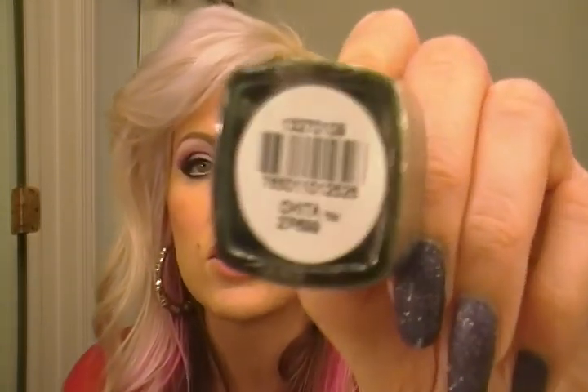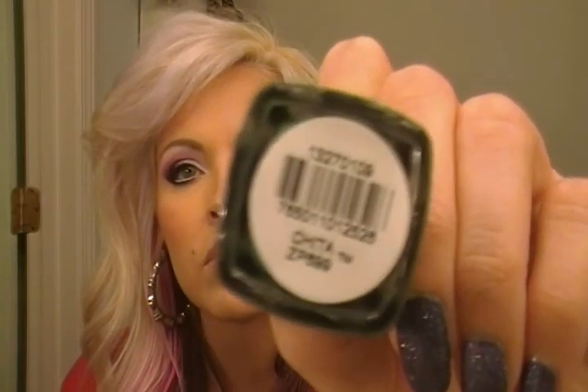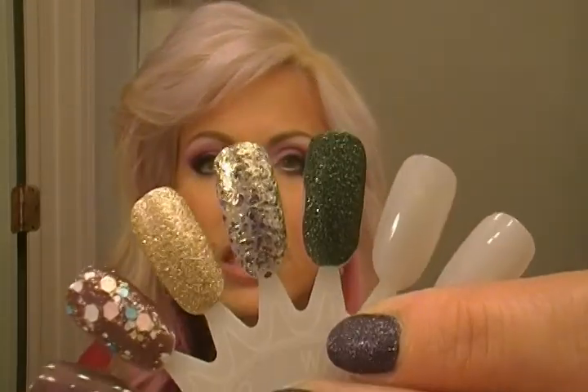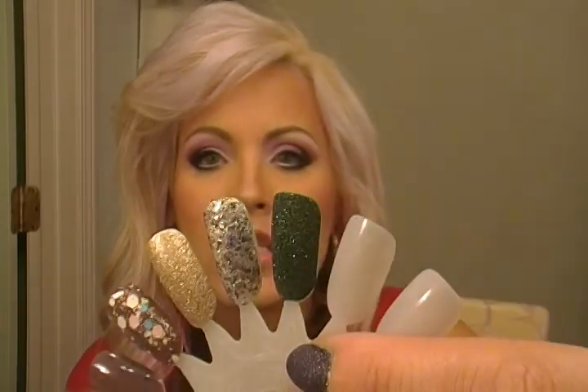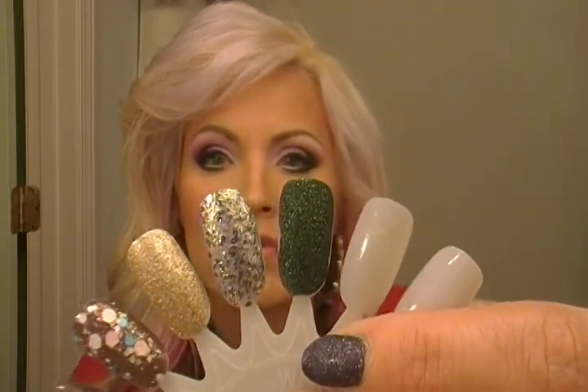Last but not least is the Zoya Pixie Dust Cheetah. Cheetah — I love it. Come on, camera — poor camera, it's about to die. But it's just this gorgeous green. I love that green, it's just absolutely beautiful, almost a velvet top, and it's got some glitter in there too. I just can't get enough of those Zoya Pixie Dusts. Definitely.